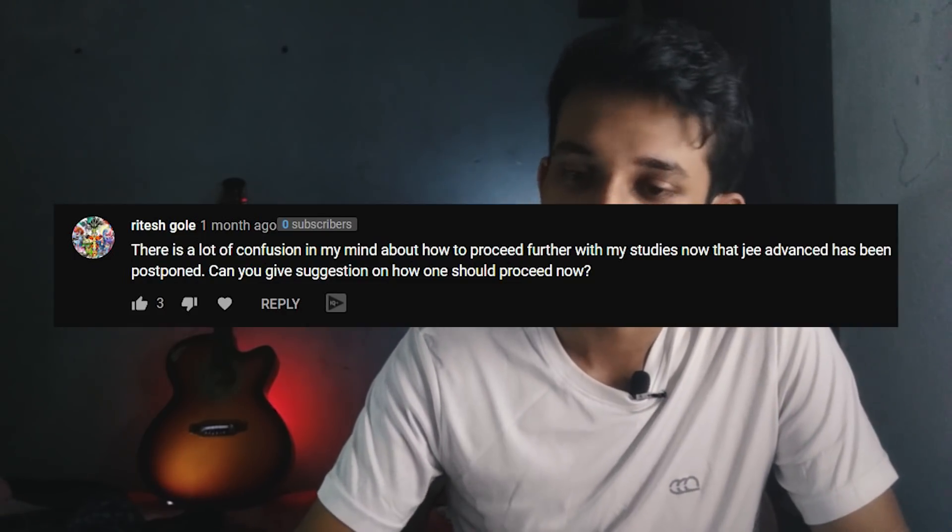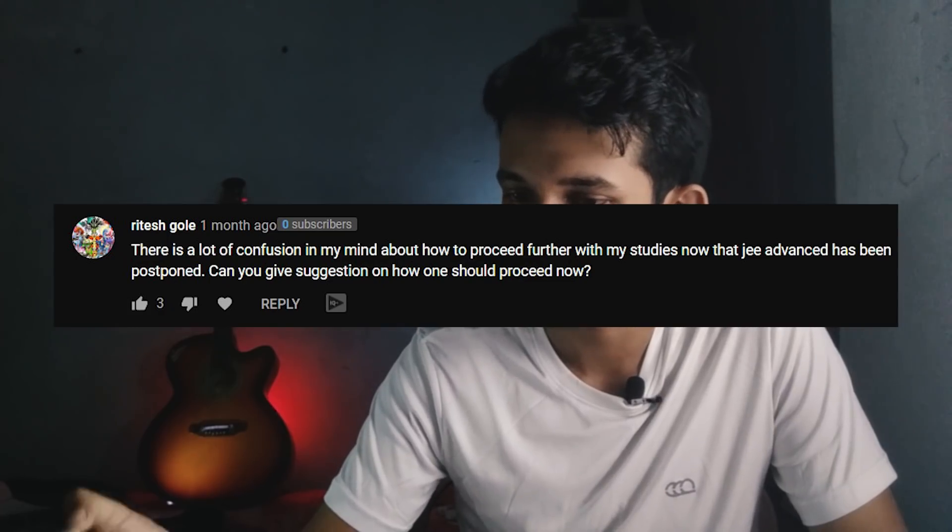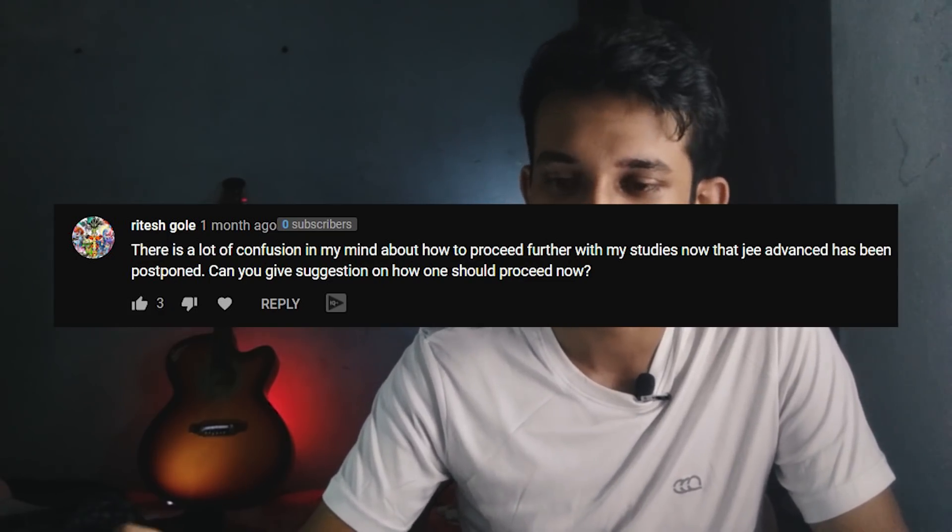Next question: there is a lot of confusion about how to proceed further now that JEE Advanced has been moved. I really understand how hard it is to wait even more for an exam you've been preparing for so long. My suggestion is to finish the syllabus and revise it over and over again. I know it will be hard — studying in lockdown gets super boring. Try your best to cope, don't burn out, keep doing other things, keep up with your friends, and also do the revision.